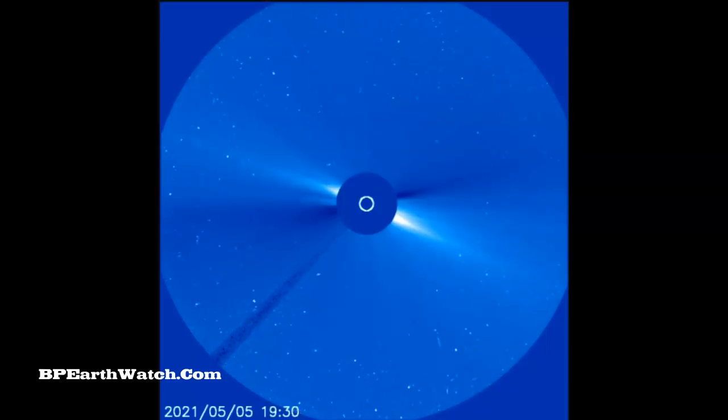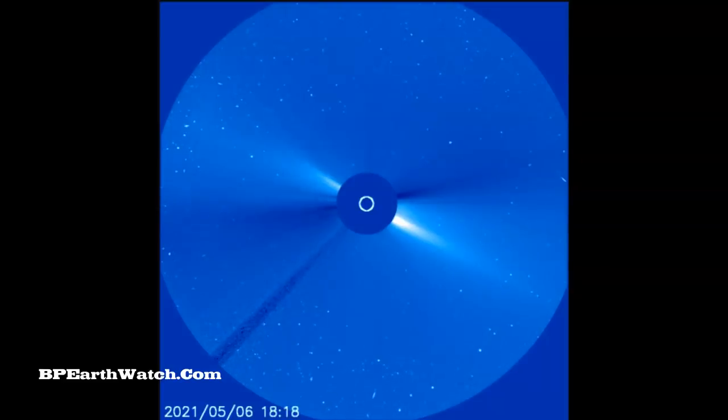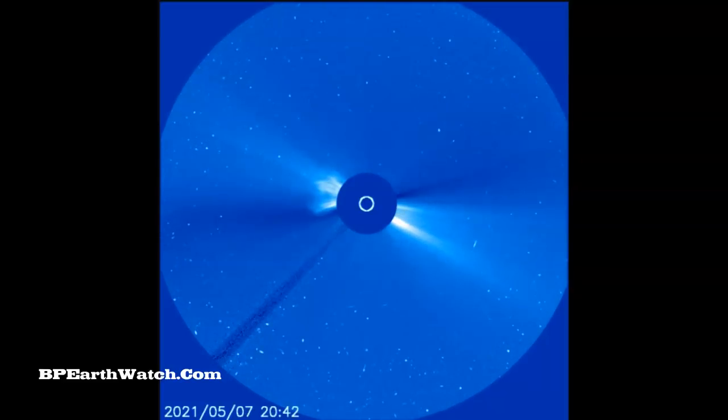Same satellite, different camera, much wider lens called LASCO C3. There's your explosion on the 6th as it was starting to come around to the Earth-facing side.